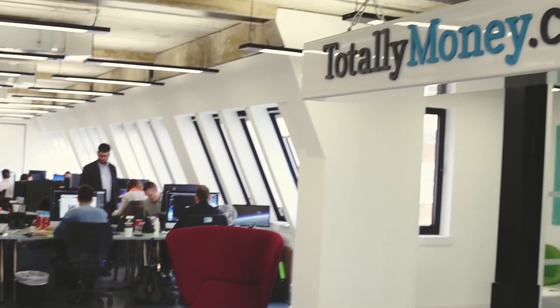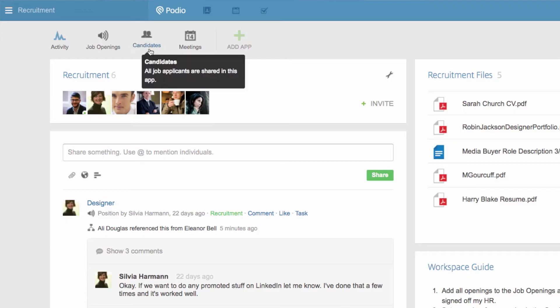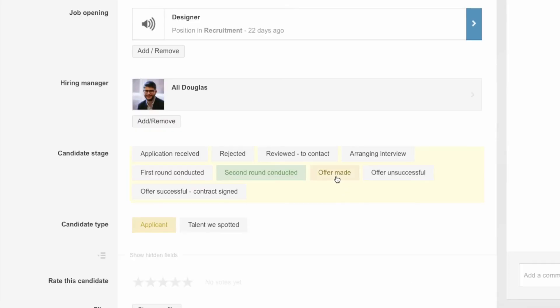We also use Podio for recruitment. I get emails from the recruiters with CVs and I put them into the candidates app, and then we can track the whole process — so if they've come in for their first round we can quickly have a look and see they've passed their first round, second round passed, final round, and then also we've made an offer.